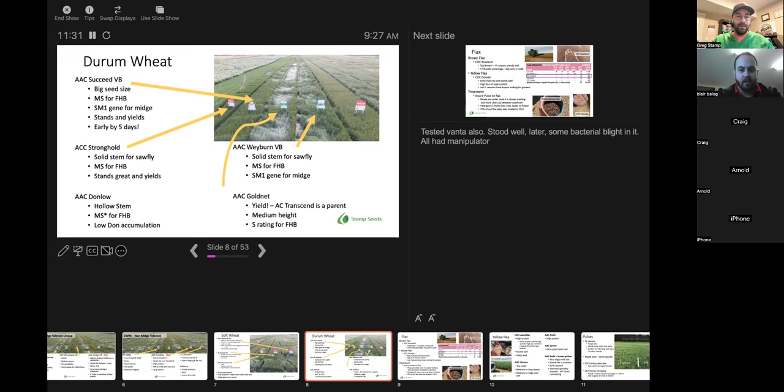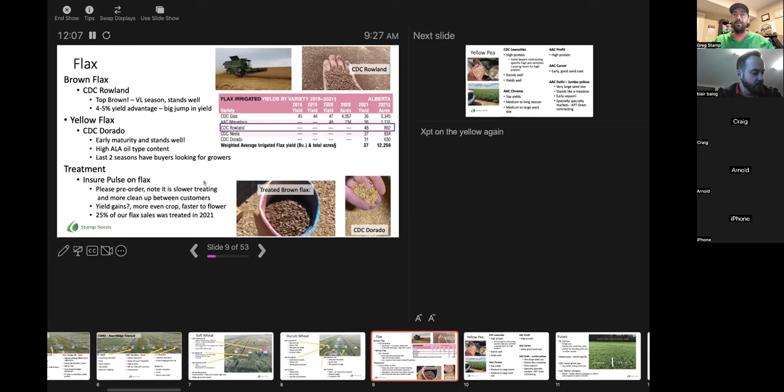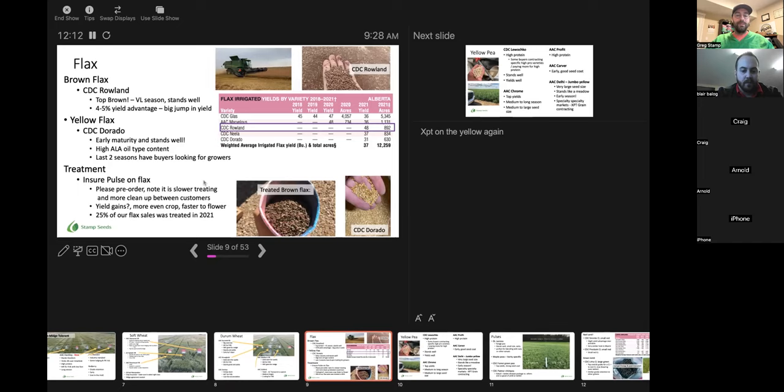We also had Vanta in the trial — it's not available in the marketplace yet. It didn't do as well as the rest, but I've seen it do excellent in other trials, so we might give it one more year. Bacterial blight seemed to be a little more of a challenge on that variety, though it could just be the seed lot. It's really short stature but quite long season in our trial as well. Moving to flax — the flax market was insane last year; this year it's still pretty strong but not quite where it was.